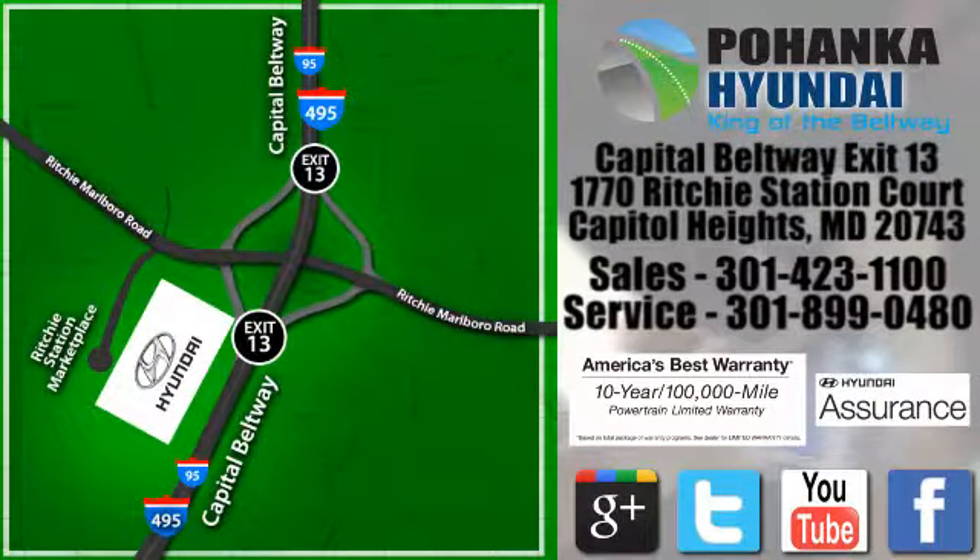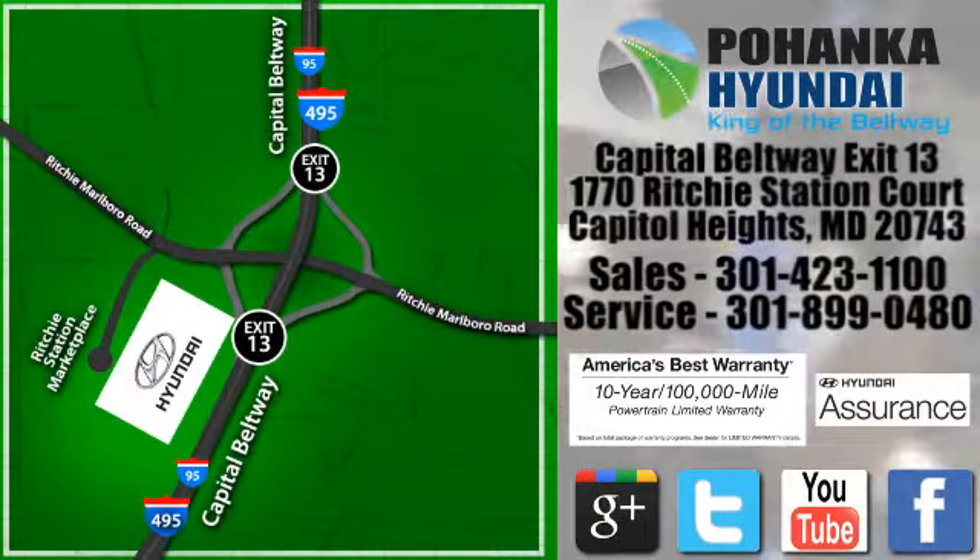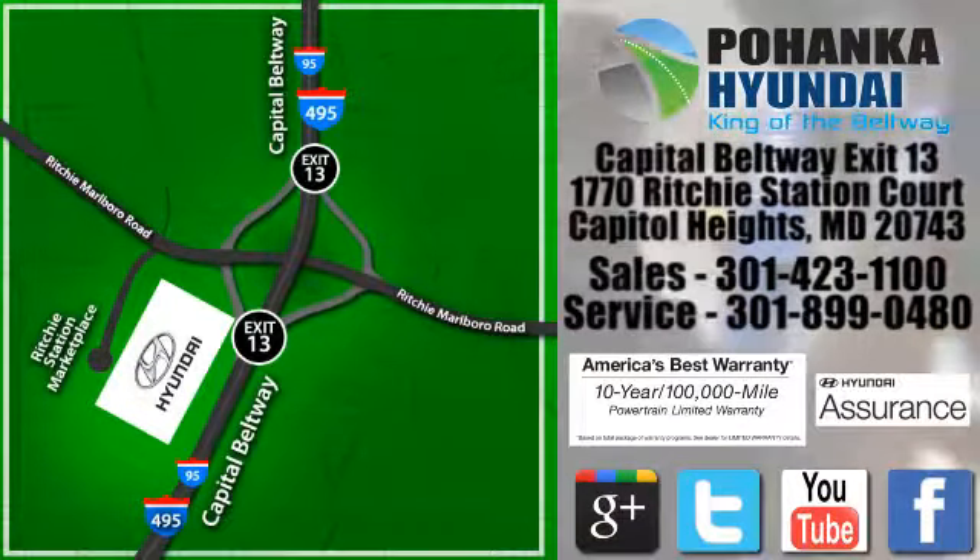We're conveniently located on the Capitol Beltway at exit 13, 1770 Ritchie Station Court in Capitol Heights, Maryland.